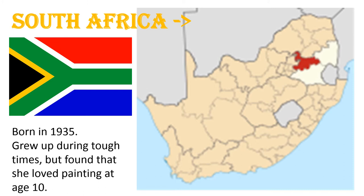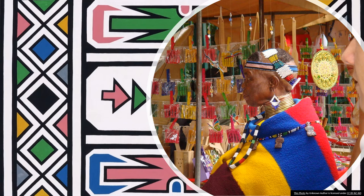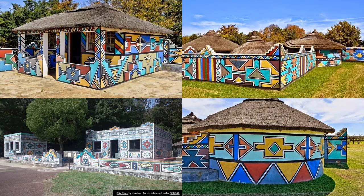She was born in 1935 in this town in red called Middleburg Montpalanga. She grew up during tough times, but she found that she loved painting at a young age — the age of 10. Since then, she has not stopped painting. She uses patterns and shapes from traditional clothes and jewelry, and she makes these huge paintings. This is part of a tradition that was passed down to her by her mother and her grandmother. You can see some of those traditional clothes and jewelry that she's wearing right there in this picture.